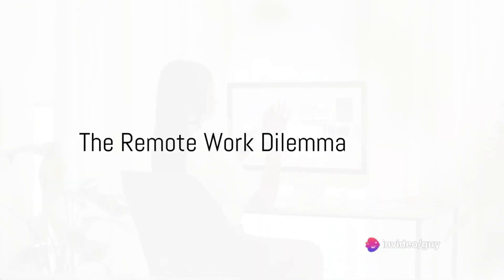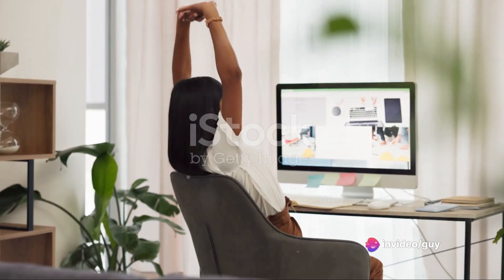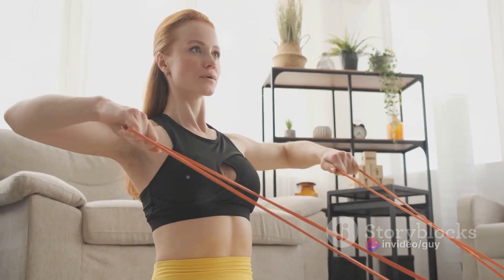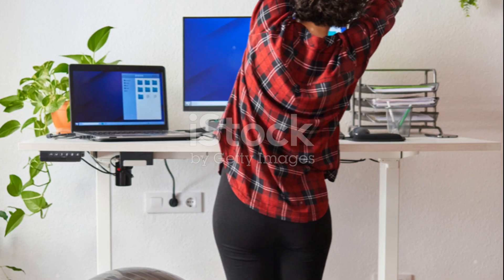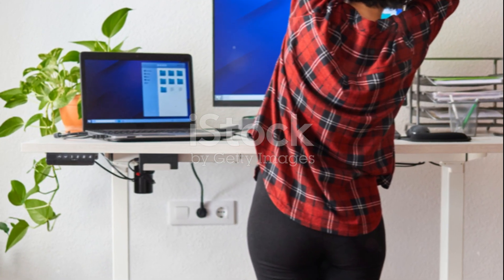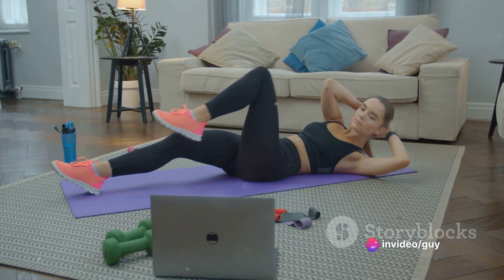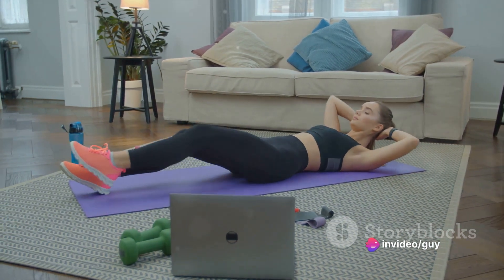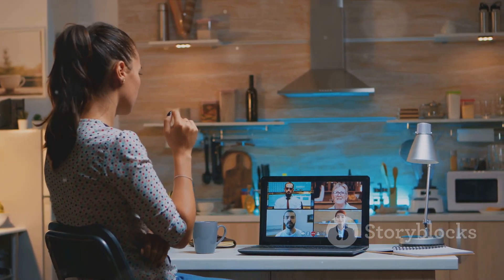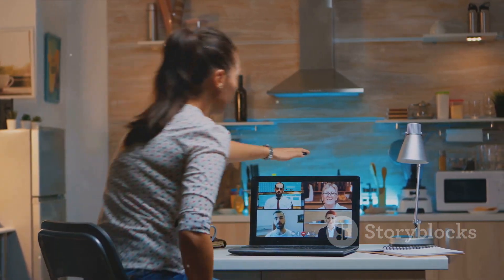Are you working from home and struggling to stay active? You are not alone. There's a common struggle many of us face maintaining an active lifestyle while working remotely. Regular movement isn't just about health, it's also a key ingredient for productivity. It's far too easy to get glued to the screen, forgetting how crucial it is to keep our bodies in motion. The good news is, there are simple ways to integrate physical activity into your remote work routine.